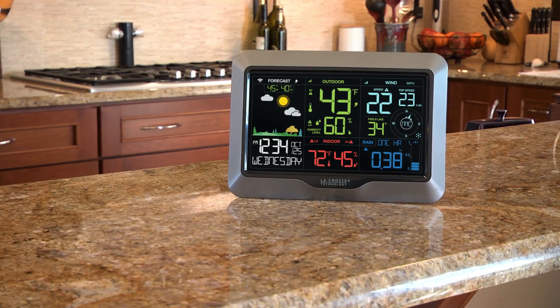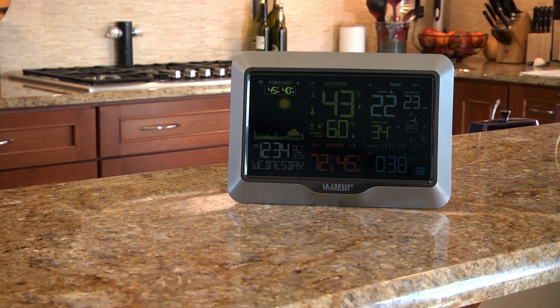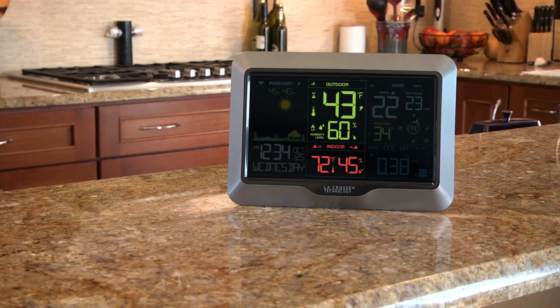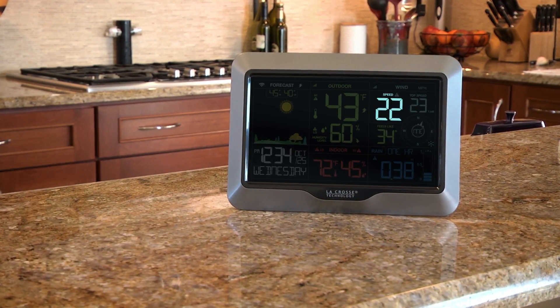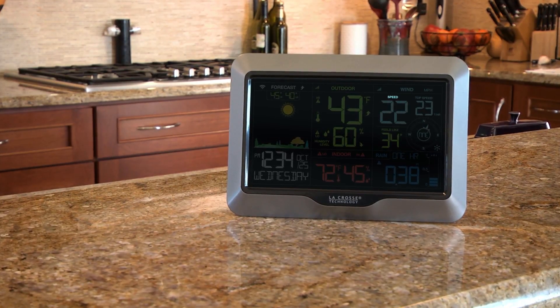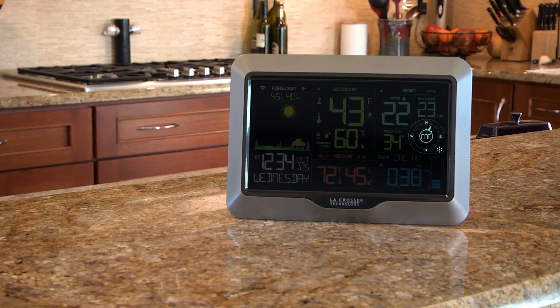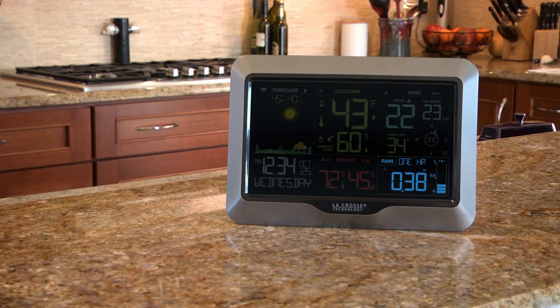Some additional features include animated forecast icons, daily high and low outdoor temperature and humidity, current indoor and outdoor temperature and humidity with independent alerts, current wind speed, top wind speed for the past hour, independent alert for top wind speed, wind direction, feels like temperature, and rainfall total which can be displayed for the past hour,